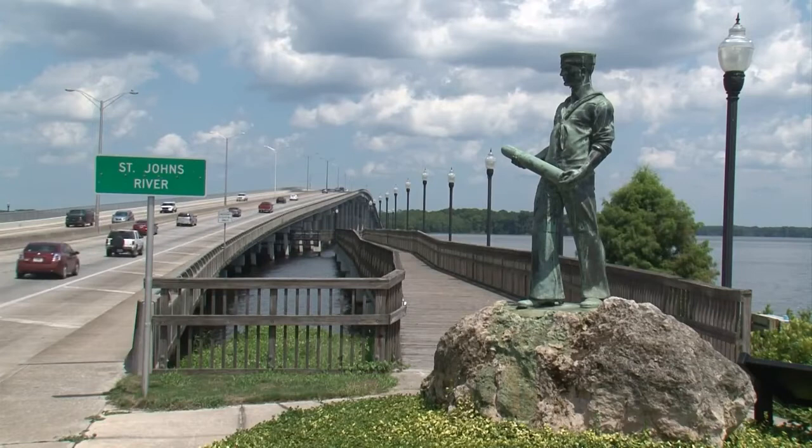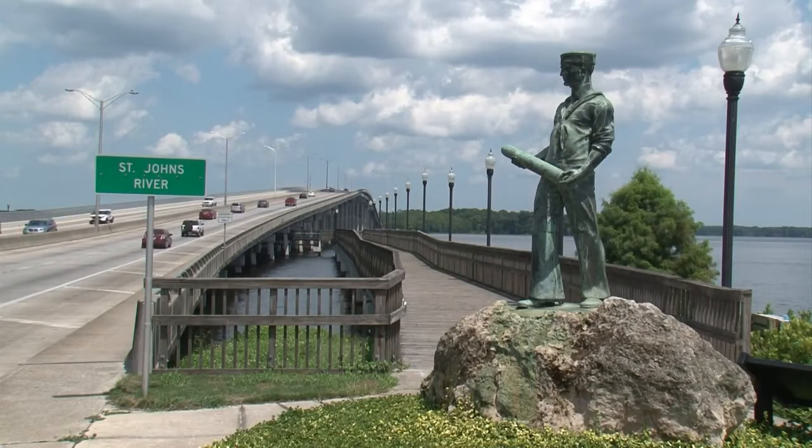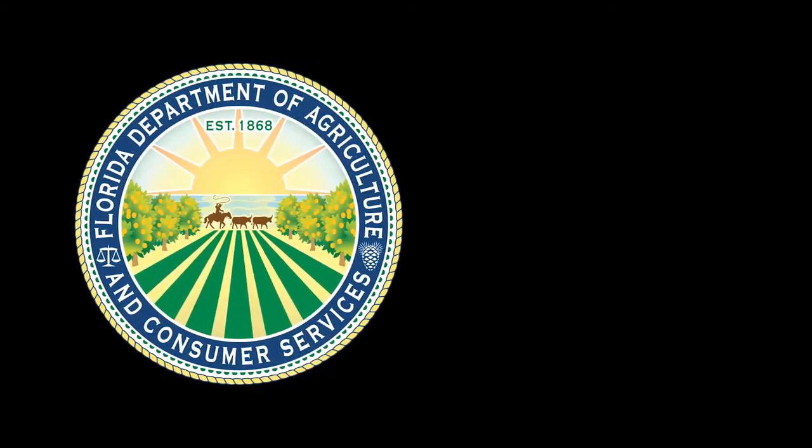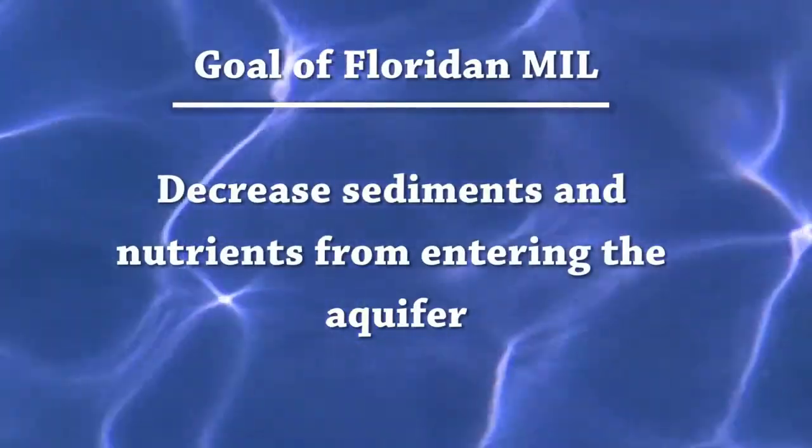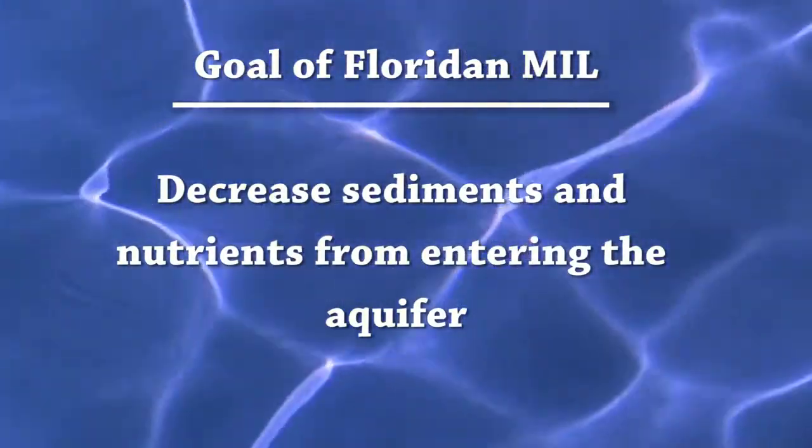The St. Johns River is considered an impaired water body by the U.S. Environmental Protection Agency. The Florida Department of Agriculture is funding the Floridan Mobile Irrigation Lab to decrease sediment and nutrients from entering the aquifer that provides water to the river.